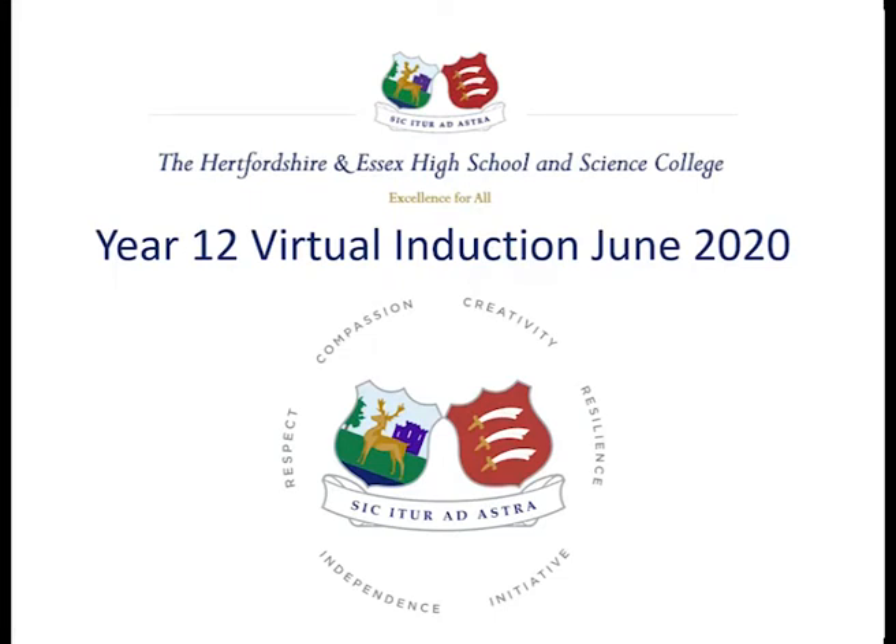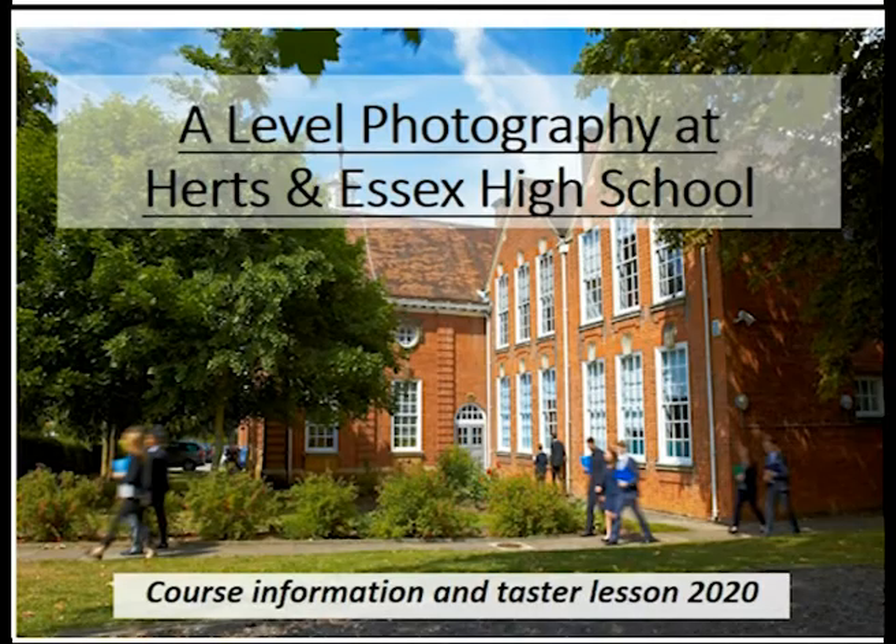Hello and welcome to the Hertfordshire and Essex A-Level Photography Induction. Today you're going to find out a bit more about the course and the department, and you're also going to have a taster lesson.